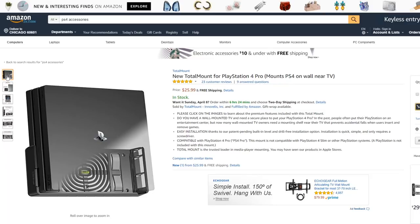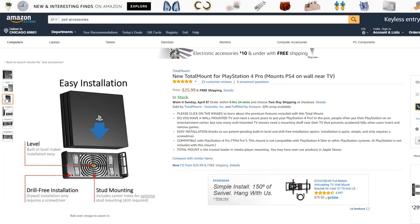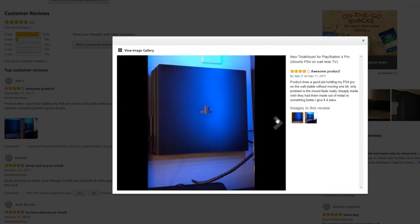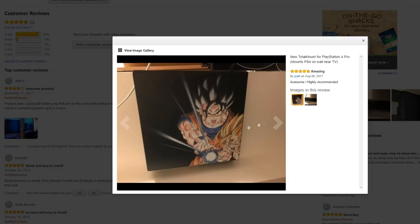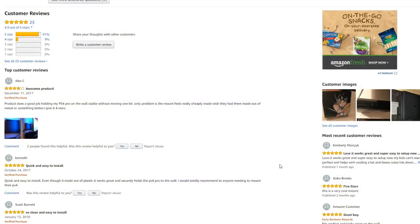A new total mount for PS4 Pro — mounts your PS4 on the wall or on your TV. Why would anyone want to mount their PS4 on the wall? Like, I don't even trust this — what if it falls and my PS4 breaks? Oh, it has a full five-star review? Let me see these pictures people posted. Why would you put it there when you can just put it right on the desk? But I guess people want to put their PS4 on the wall.